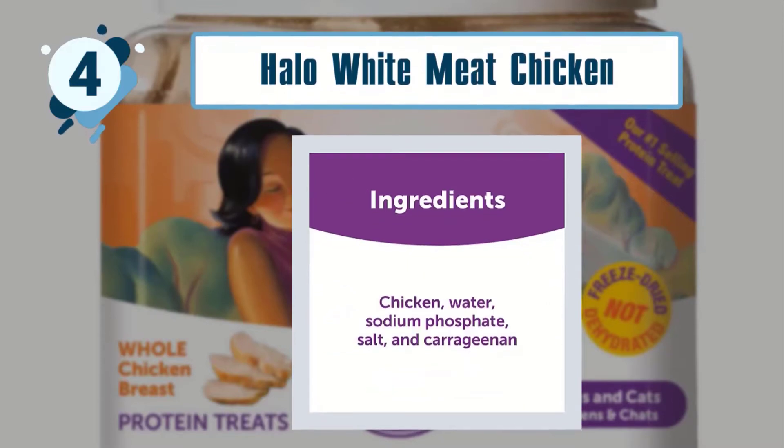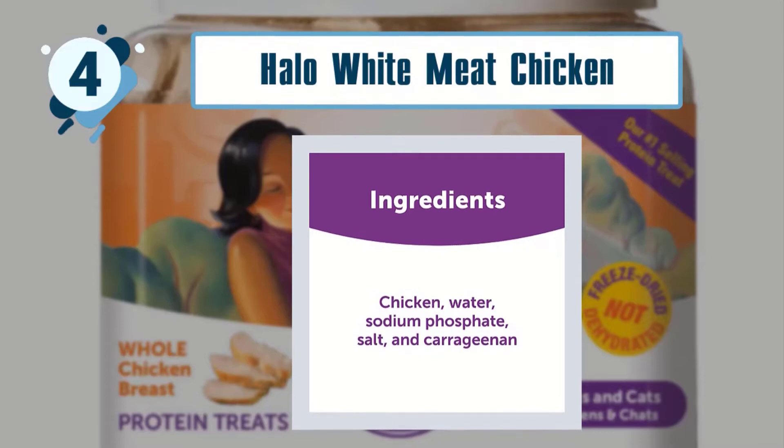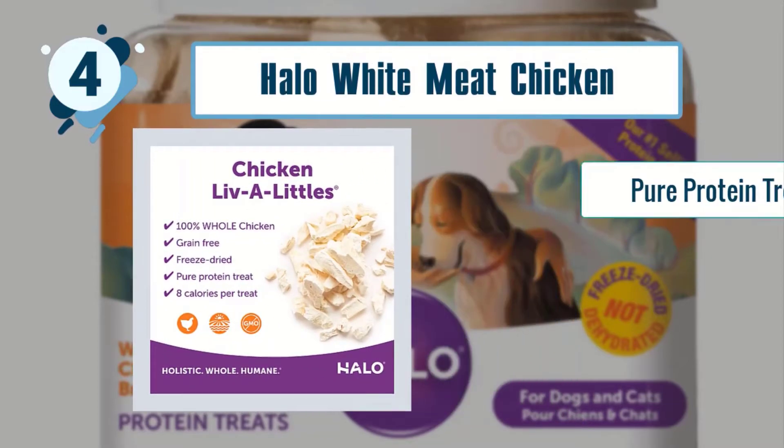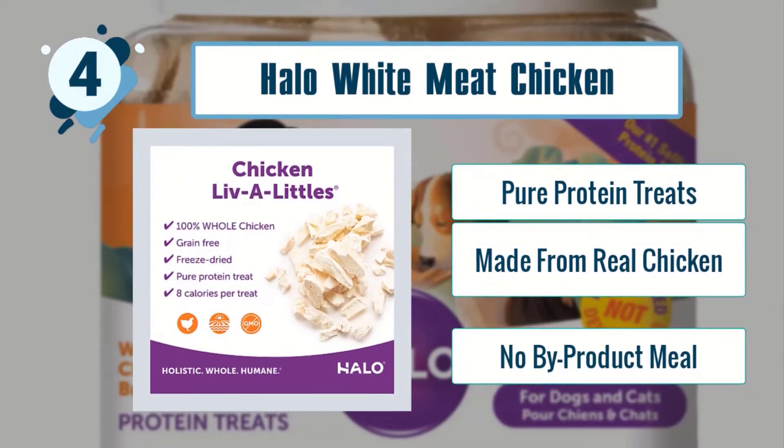Some best features of Halo White Meat Chicken Freeze-Dried Dog Food: pure protein treats, made from real chicken, no by-product meal.